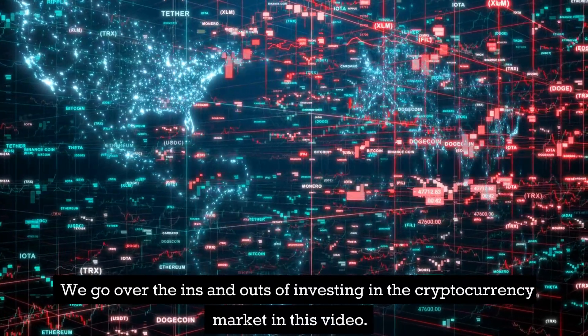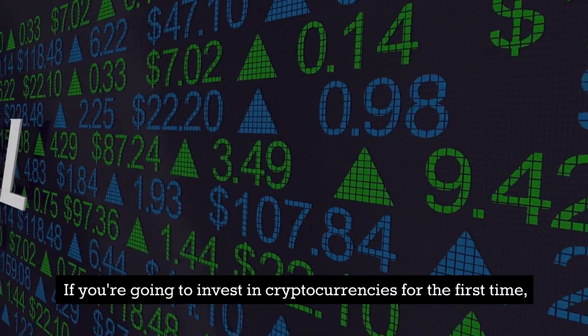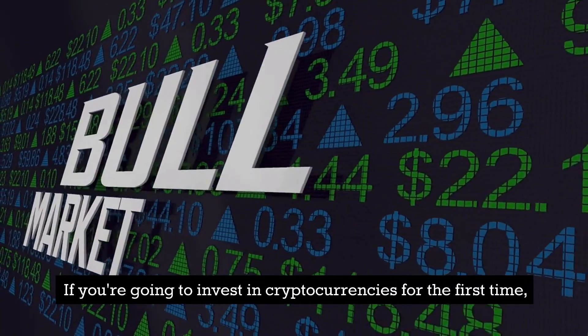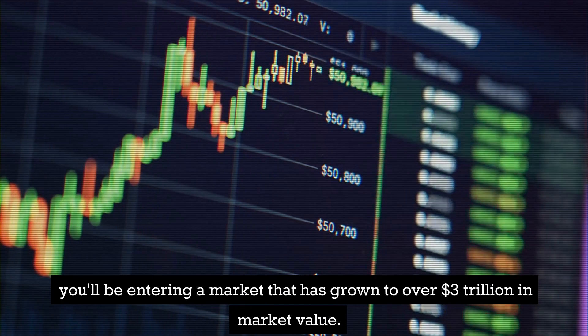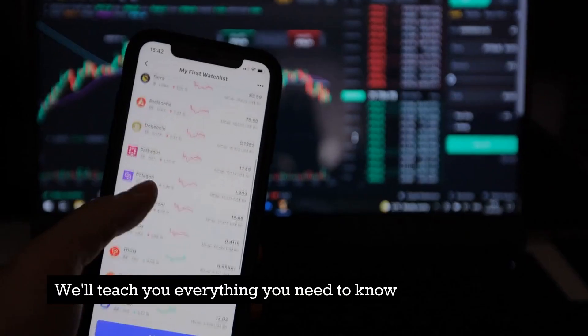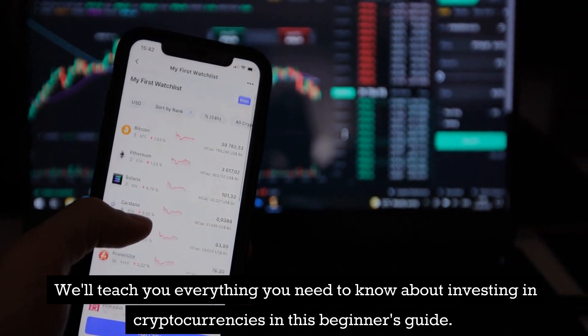We go over the ins and outs of investing in the cryptocurrency market in this video. If you're going to invest in cryptocurrencies for the first time, you'll be entering a market that has grown to over 3 trillion dollars in market value. We'll teach you everything you need to know about investing in cryptocurrencies in this beginner's guide.